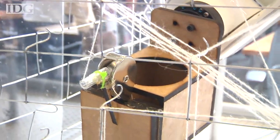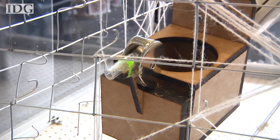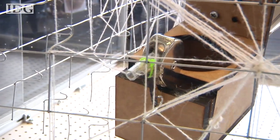Inspired by silkworm cocoons, the bot is using a yarn-like material here, but researchers plan to switch that out with a special nylon that can stretch when wet and turns brittle when it dries.